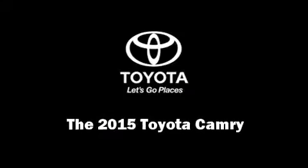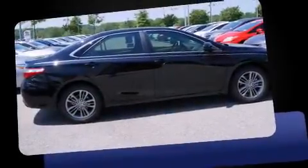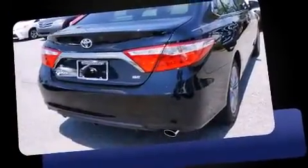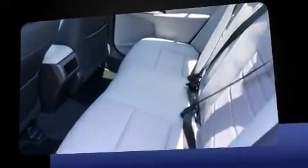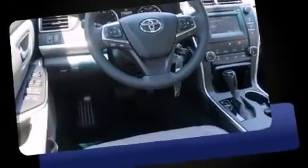Outstanding design defines the 2015 Toyota Camry. This four-door, five-passenger sedan offers the features and options for which you've been searching. It features a front-wheel drive platform, an automatic transmission, and a 2.5-liter four-cylinder engine.